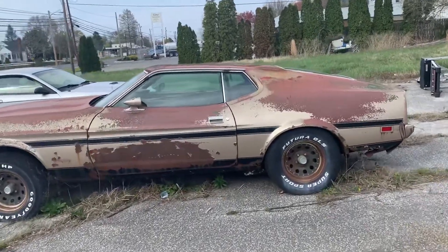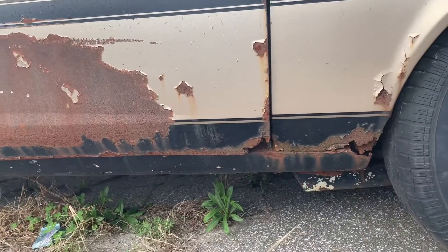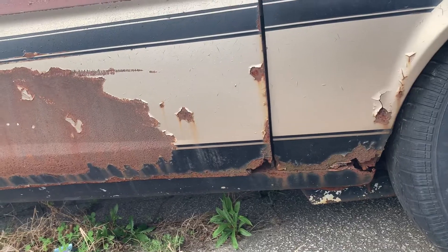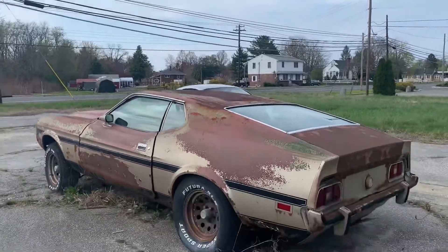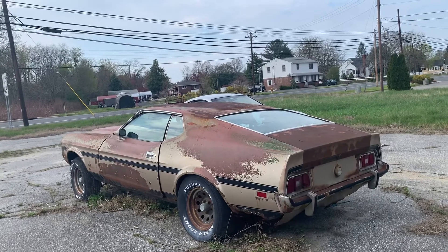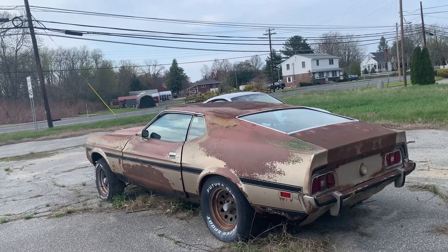Look at this — this is rot. This is rot. Her hood's punched in. Sorry for the angle, I was looking over the camera. She's rotted out. Her quarters are gone. Her frame rails are gone.